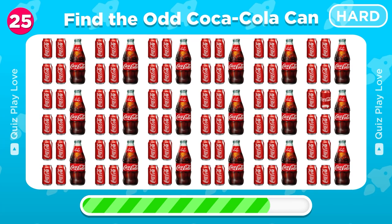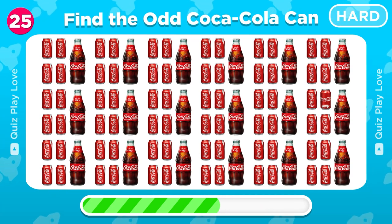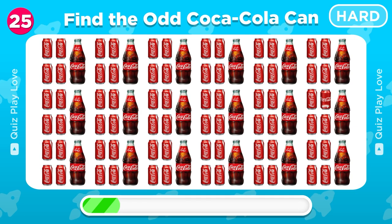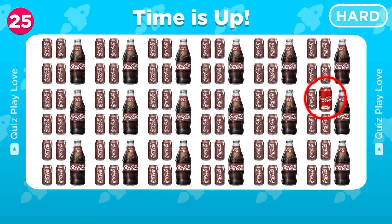So many Coca-Cola cans, but one is different — can you spot it? Yes, the odd Coca-Cola can is here.